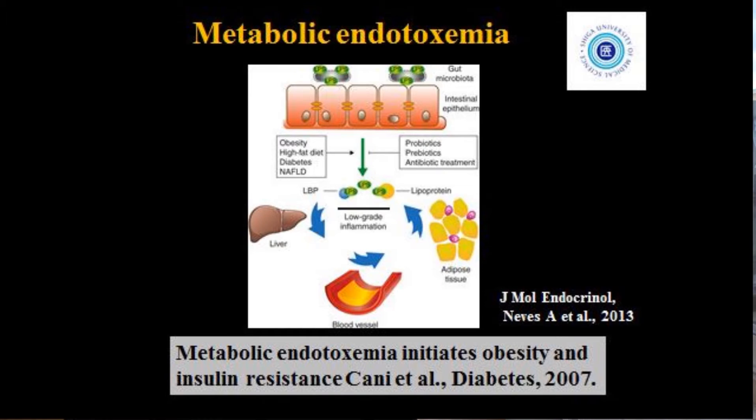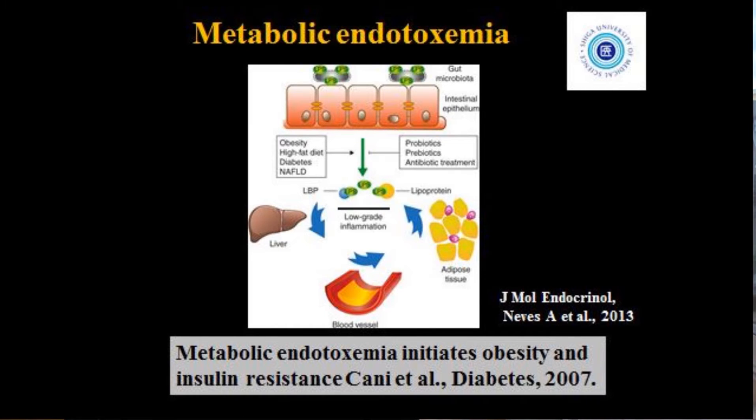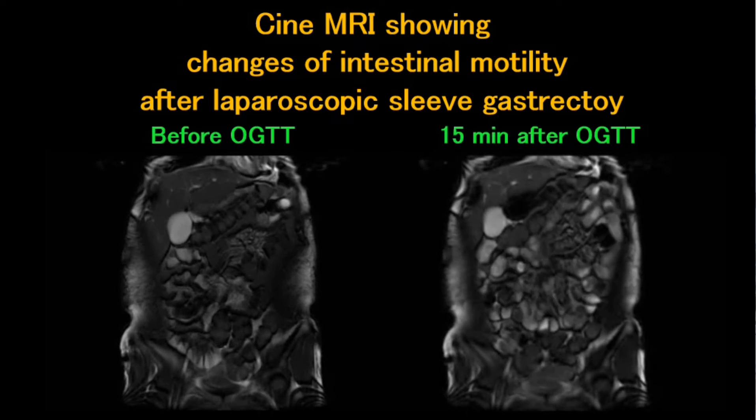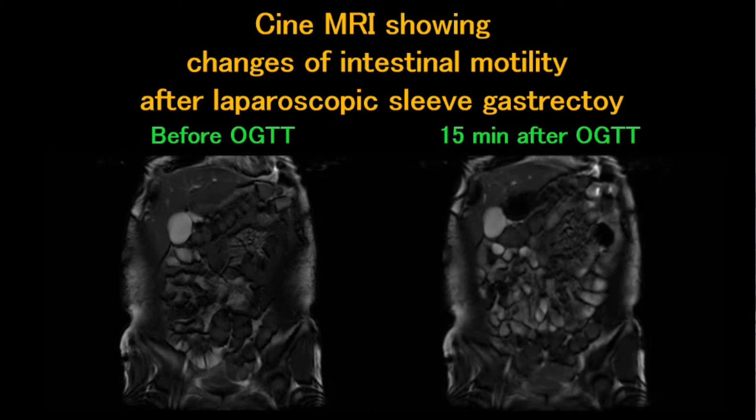Recently, the concept of metabolic endotoxemia has been introduced, in which a bacterial component and endotoxin derived from intestinal microbiota may contribute to the development of metabolic syndrome. We previously reported a rapid improvement of glucose tolerance with changes of microbiota and increased intestinal motility after laparoscopic sleeve gastrectomy for patients with morbid obesity. We also showed that circulating endotoxin levels decreased after surgery. We hypothesized that increased intestinal motility after surgery, leading to changes of microbiota and decreased endotoxin levels, may be upstream of improvement in glucose tolerance.